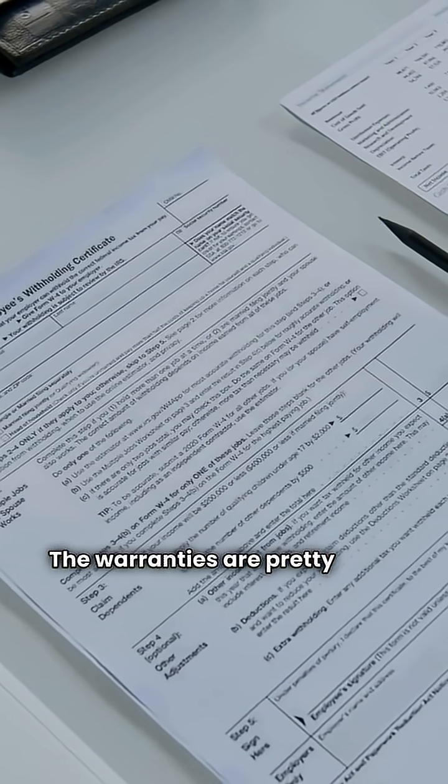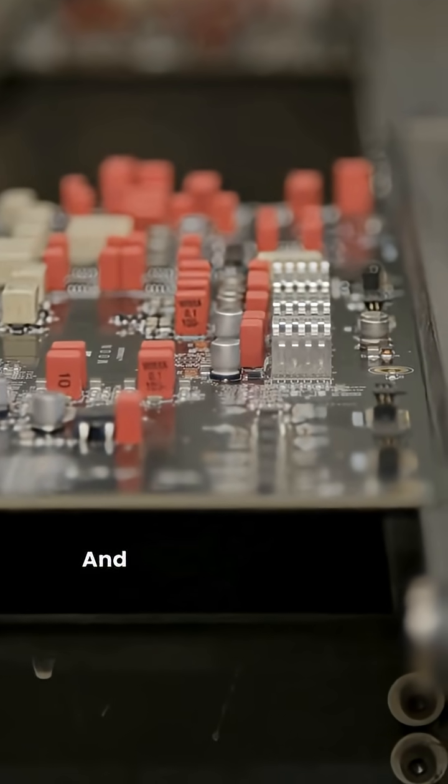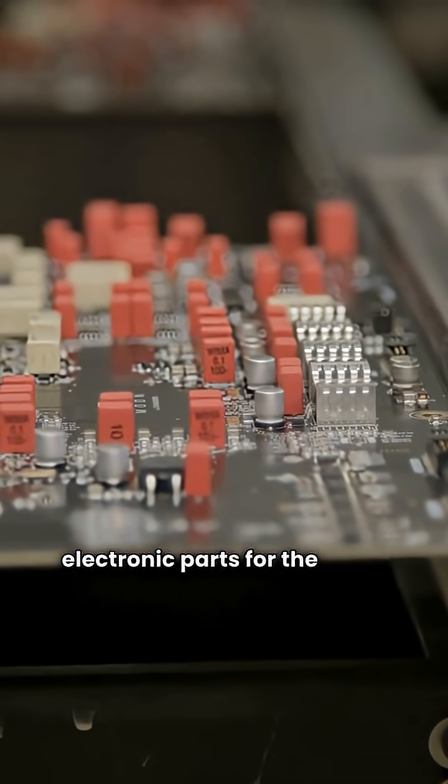The warranties are pretty close across the board — a standard 10 to 12 years on the heat exchanger for both, and typically a two-year warranty on the electronic parts for the high-efficiency models.